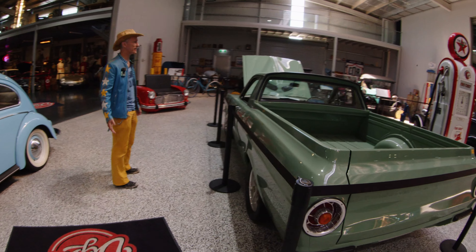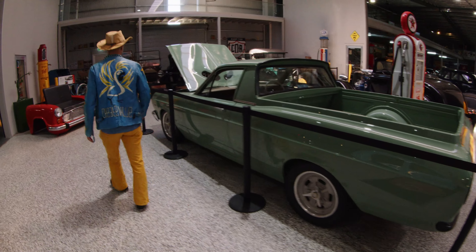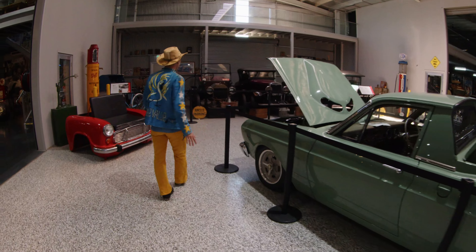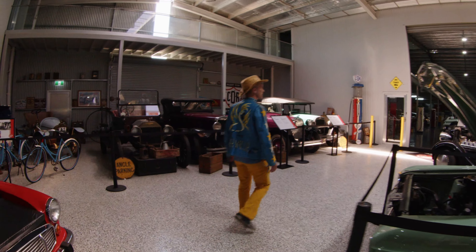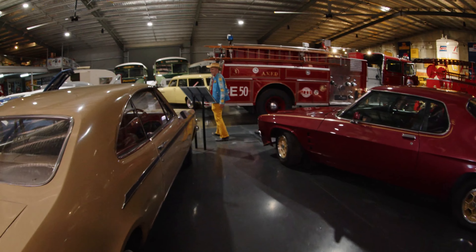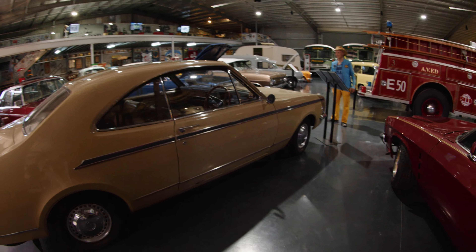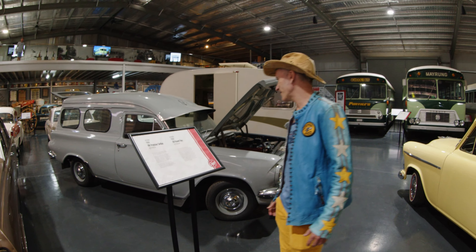Everyone thinks they're trying to save the world — let's pass this law, let's pass that law — it doesn't actually help anything at all. Let people figure stuff out for themselves. People can figure out how to run their own lives. 1968 Monaro — looks a little like a Chevy Nova 64 panel van.